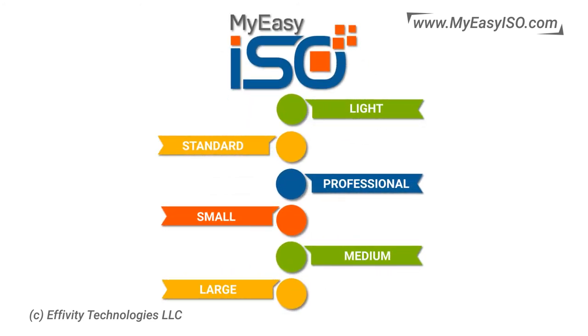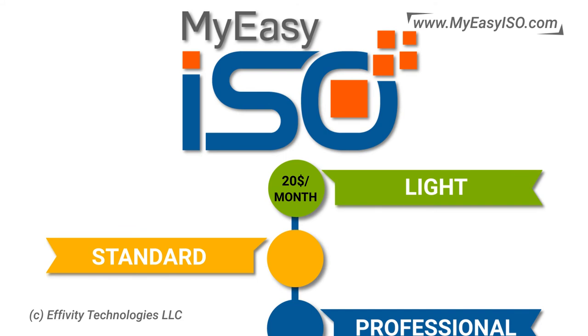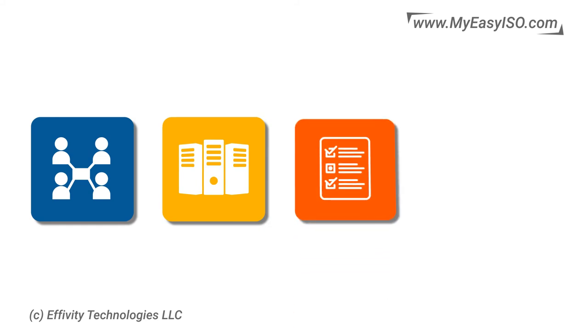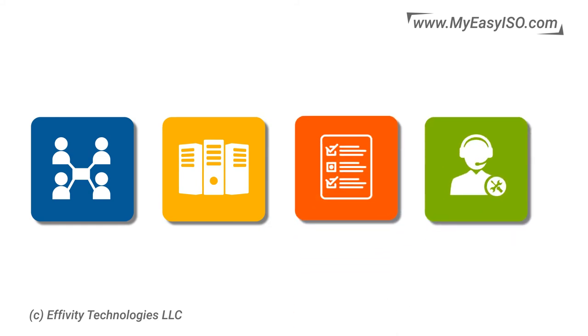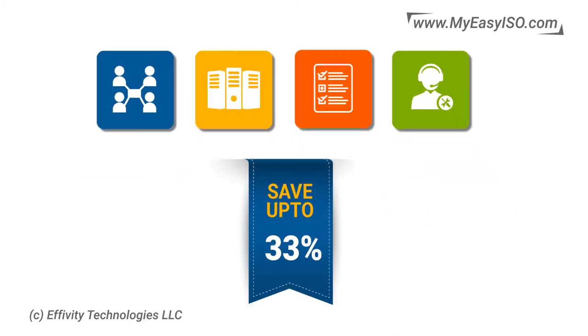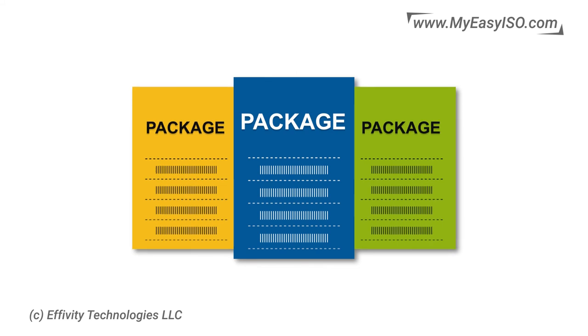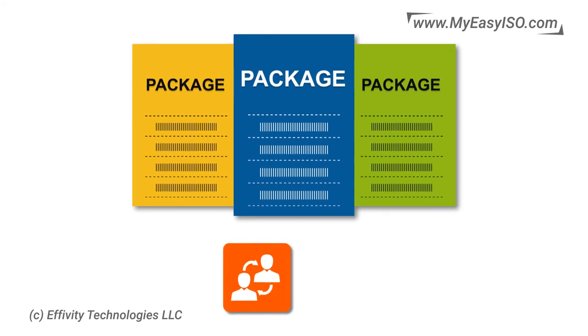My Easy ISO offers a choice of six attractive plans ranging from $20 USD per month to $300 USD per month, depending on number of users, storage requirements, customizations, and support requirements. You can save up to 33% on pricing by opting for our biannual subscription. Select packages also offer complimentary on-site or online ISO consulting and certification services.